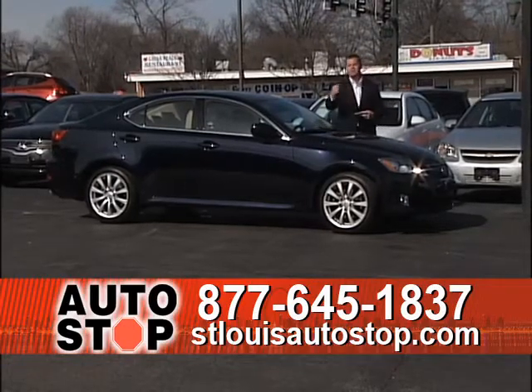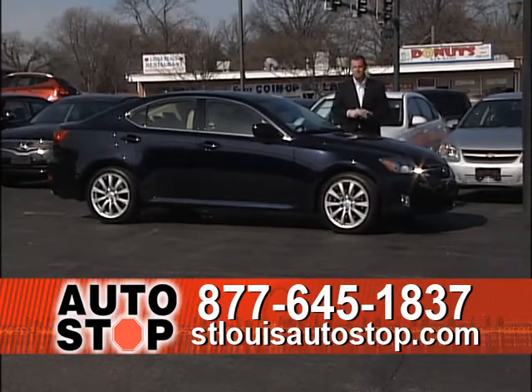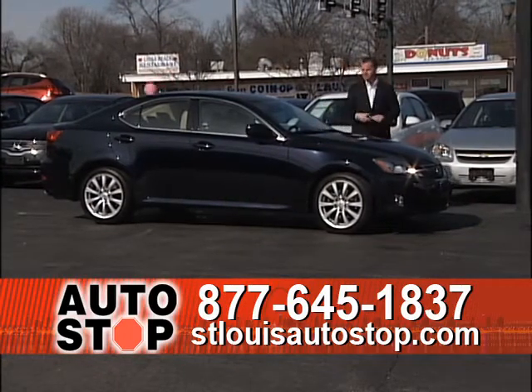In some instances, we're actually giving money back from government tax checks. So please, if you haven't been to St. Louis Auto Stop and you've been to another dealership and they couldn't help you with the car you wanted, come on in and let us help you today.